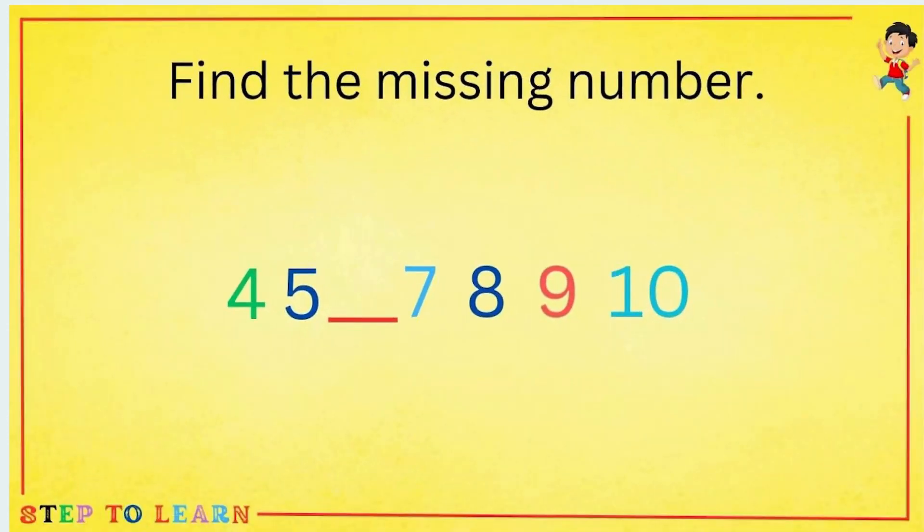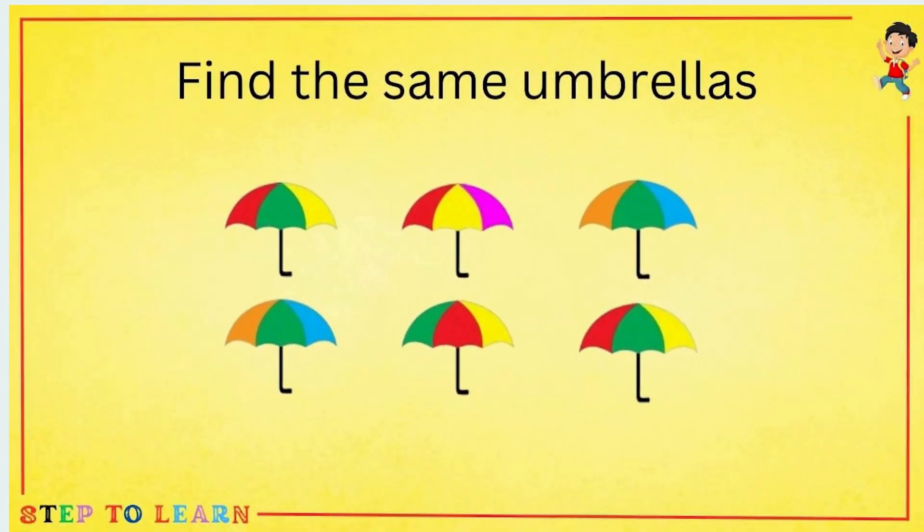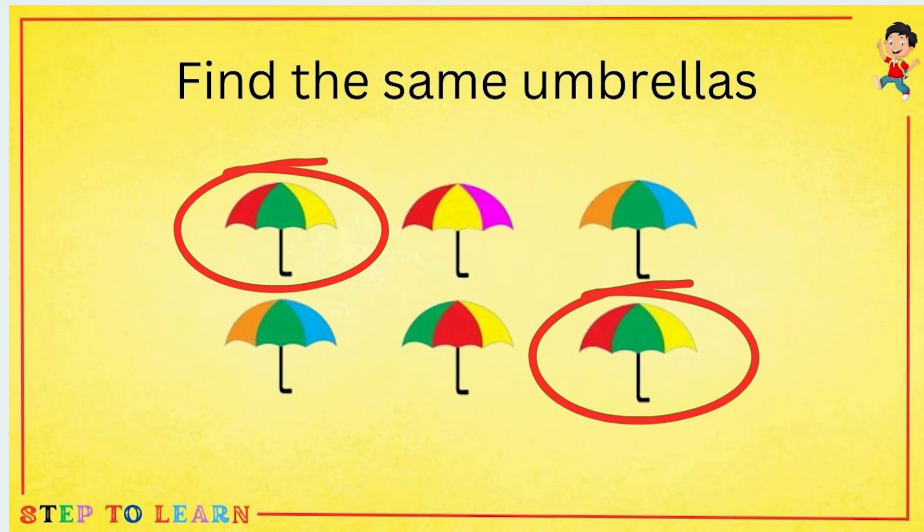Find the missing number: 4, 5 — what comes between 5 and 7? 6 — 6 comes between 5 and 7. Find the same umbrellas. The umbrellas with red, green, and yellow sequence are the same.